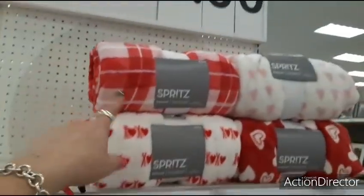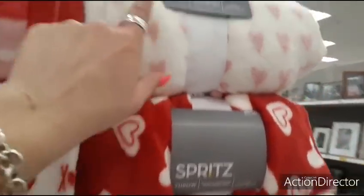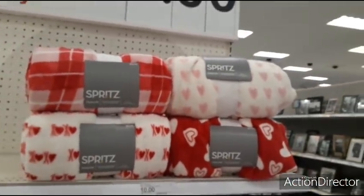They have the pink and white plaid. They have the XOXO against the white. And then you have the red with the different hearts. And then you have the pretty pale pink hearts against the white. And those are the four that I am seeing.